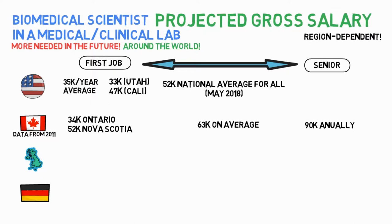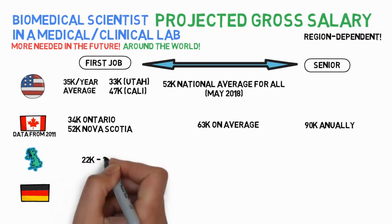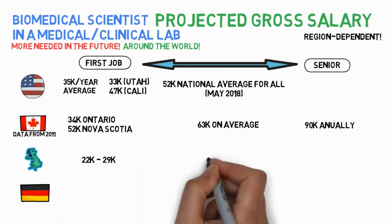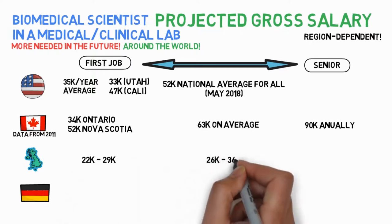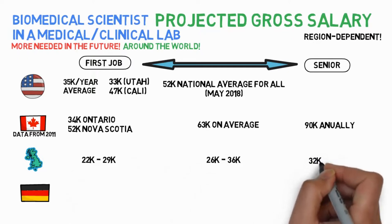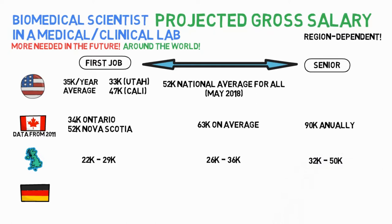In the UK, starting salaries in the National Health Service range from £22k to £29k. With some experience and specialist knowledge, you can earn a salary of £26k to £36k. And as a senior biomedical scientist, you can expect to earn between £32k and £50k.